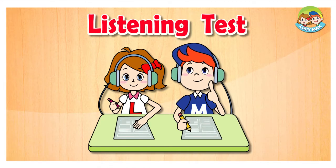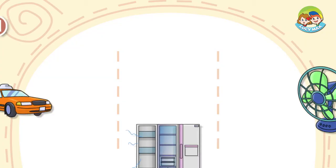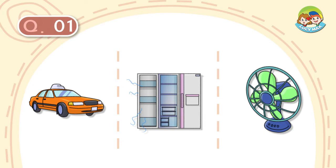Listening Test. Questions 1 through 13 are picture questions. Listen and choose the correct picture.